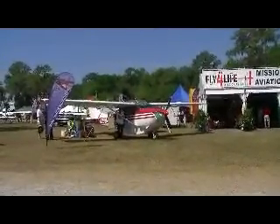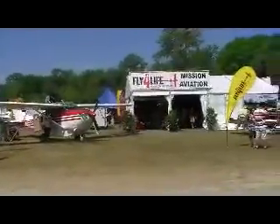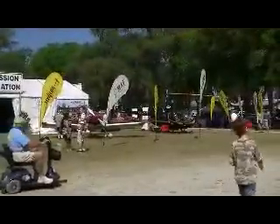On display is a Cessna Caravan. They even brought one of their helicopters with them today.